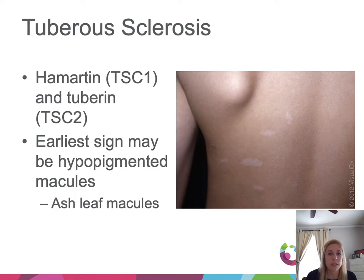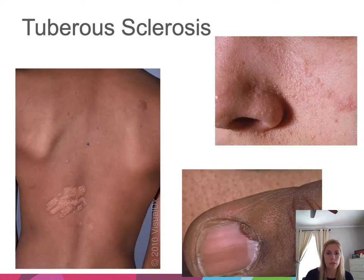Next is tuberous sclerosis, due to mutations in hamartin and tuberin genes that lead to hamartomas in almost every organ. The earliest sign may be hypopigmented macules called ash leaf spots — multiple of these should prompt further workup. Other dermatologic manifestations include a shagreen patch (a collagenoma), multiple facial angiofibromas clustering around the central face and nose (also called adenoma sebaceum), and periungual angiofibromas.